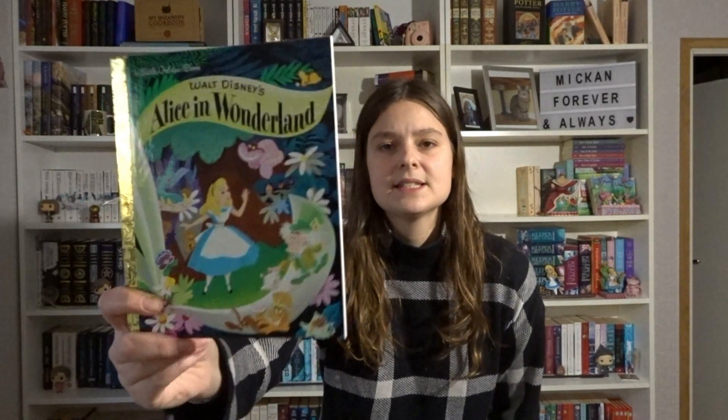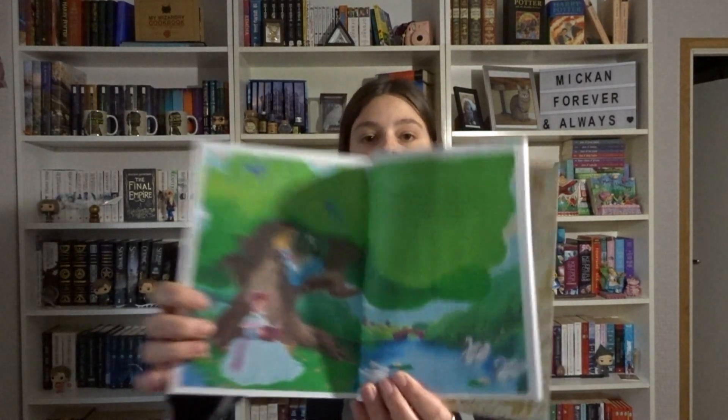And we have Walt Disney's Alice in Wonderland — this is a Little Golden Book. It's basically from the movie: it's really short and it's just screenshots from the movie, so the story is very condensed, but it's beautiful.